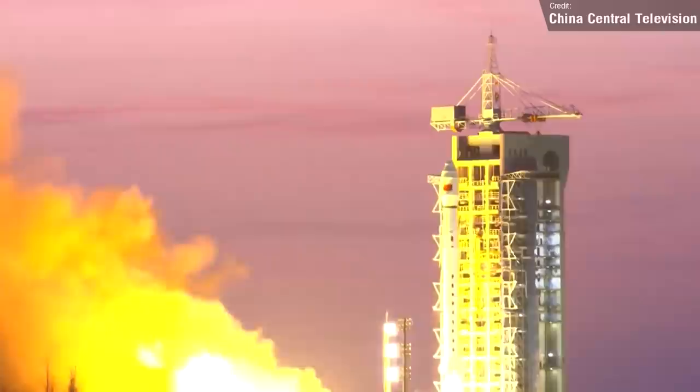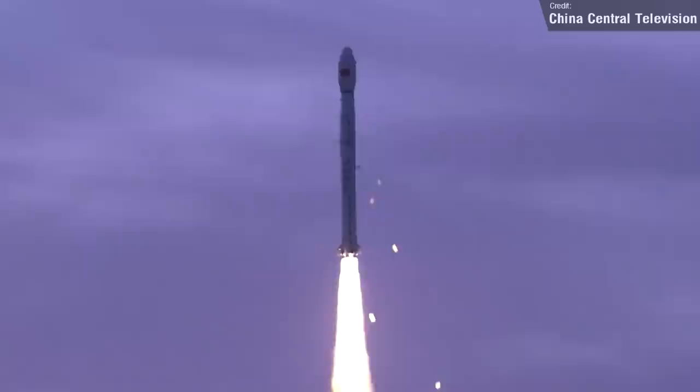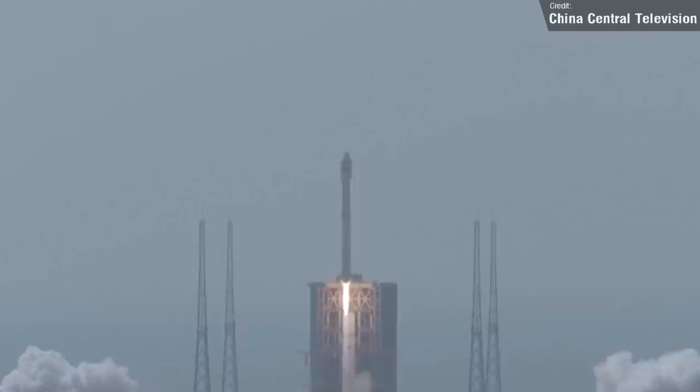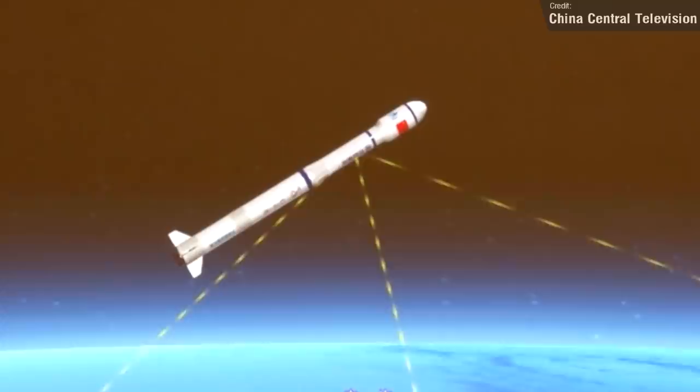Last week we also saw a couple of Long March launches from China. On the 26th of February, a Long March 4C launched the L-SAR-01B satellite, which is designed to orbit at an altitude of 600km and will be used to monitor the geological environment, landslides and earthquakes. On the 27th of February, a Long March 8Y2 launched 22 small satellites from the Wenchang spacecraft launch site. The 22 satellites, according to official state sources, will mainly be used for commercial remote sensing services, marine environment monitoring, forest fire prevention and disaster mitigation.